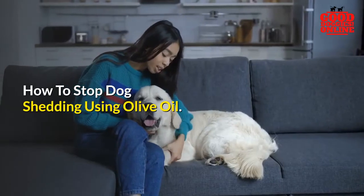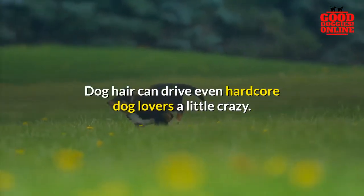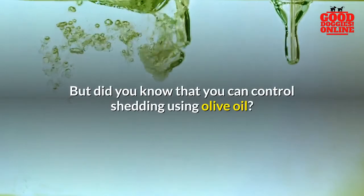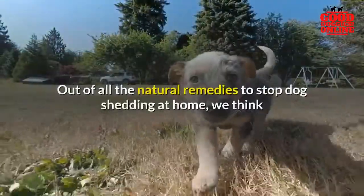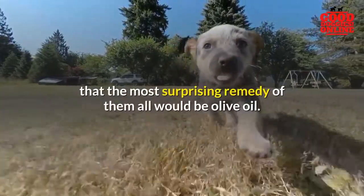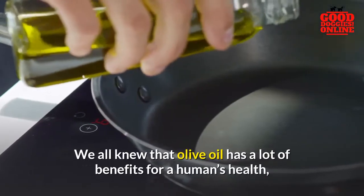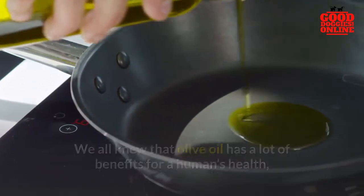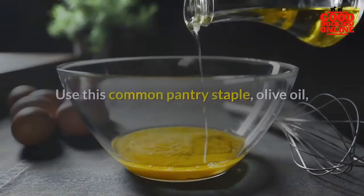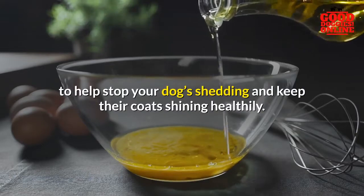How to stop dog shedding using olive oil. Dog hair can drive even hardcore dog lovers a little crazy, but did you know that you can control shedding using olive oil? Out of all the natural remedies to stop dog shedding at home, the most surprising remedy would be olive oil. We all knew that olive oil has a lot of benefits for human health, but who knew it could also be beneficial for our dogs? Use this common pantry staple to help stop your dog's shedding and keep their coat shining healthily.